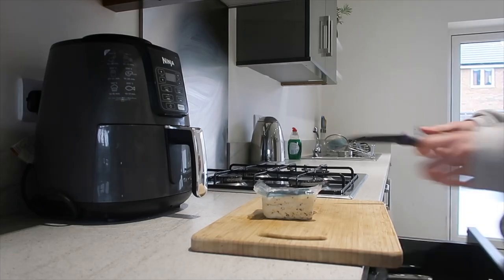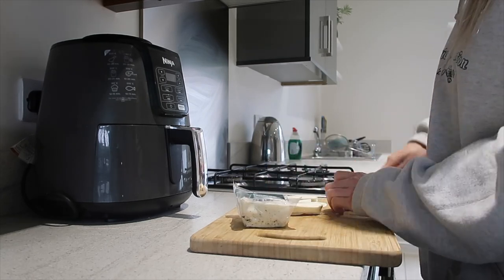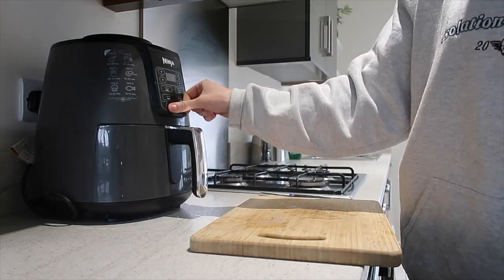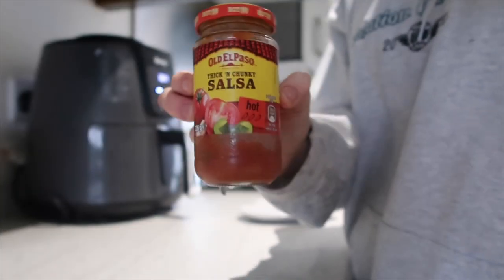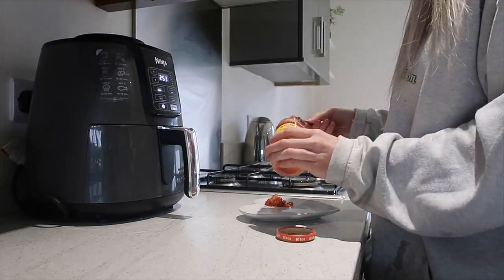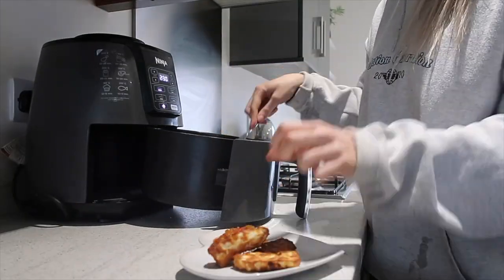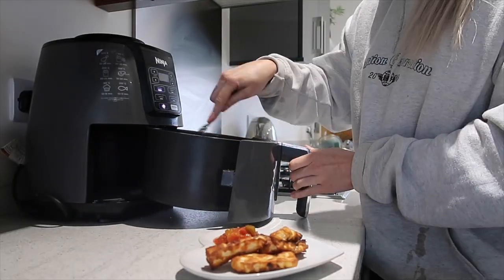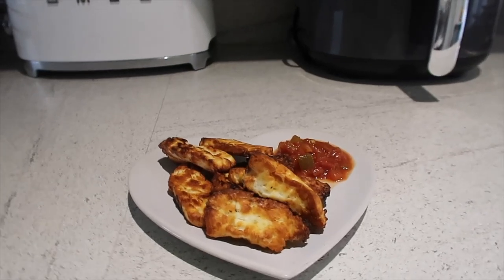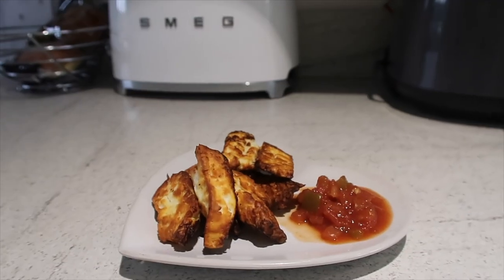Another option for protein is halloumi or other types of cheeses. Cheese is quite high in fats, so you must be mindful of this when choosing it as a protein source. But I love air-fried halloumi — often I'll have it on its own with some salsa, which is quite low calorie. If you haven't got an air fryer, I would highly recommend one if you're looking for something to just make your meals a little bit more interesting.